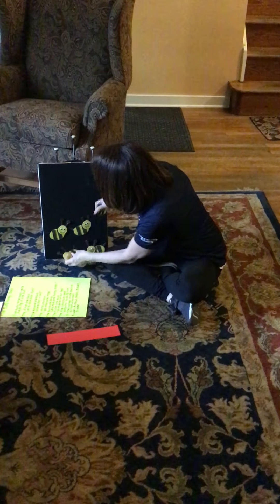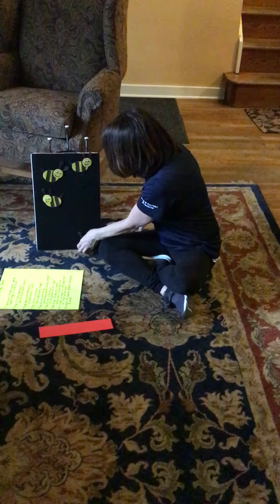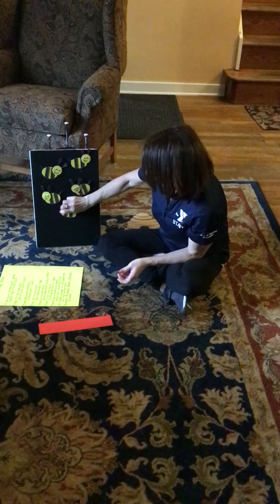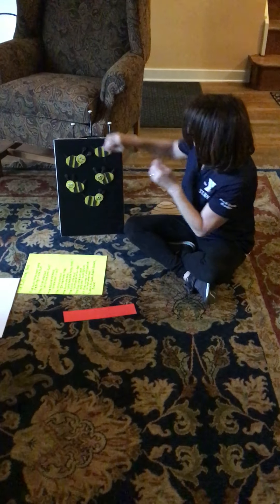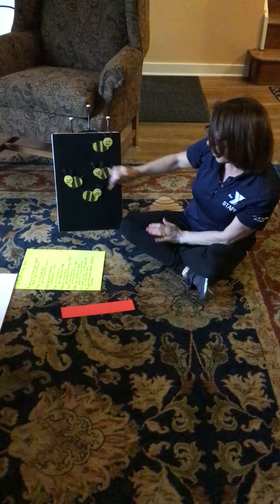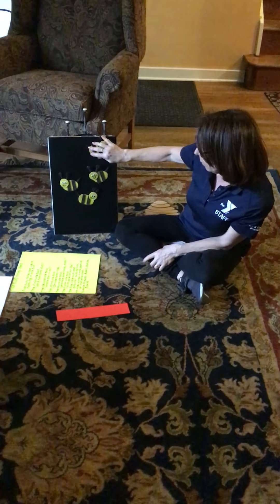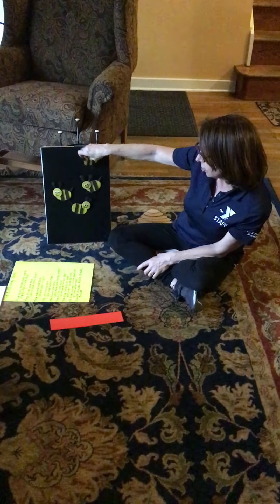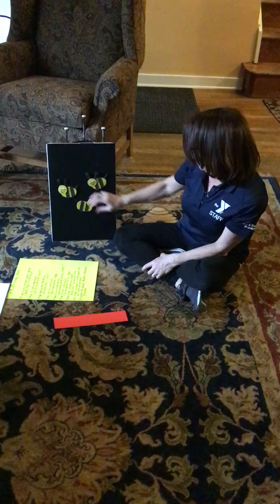We're gonna do that one more time so that we can remember this. Five busy honeybees were resting in the sun. The first one said, let's have some fun. The second one said, where shall it be? The third one said, in the honey tree.